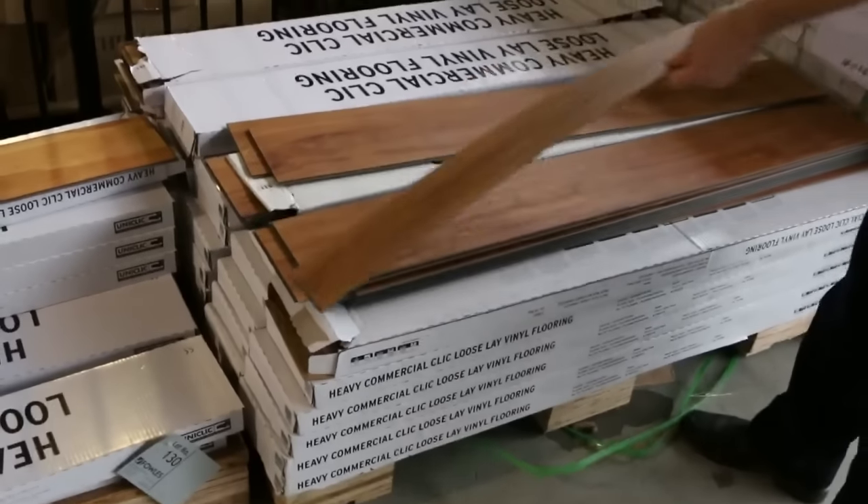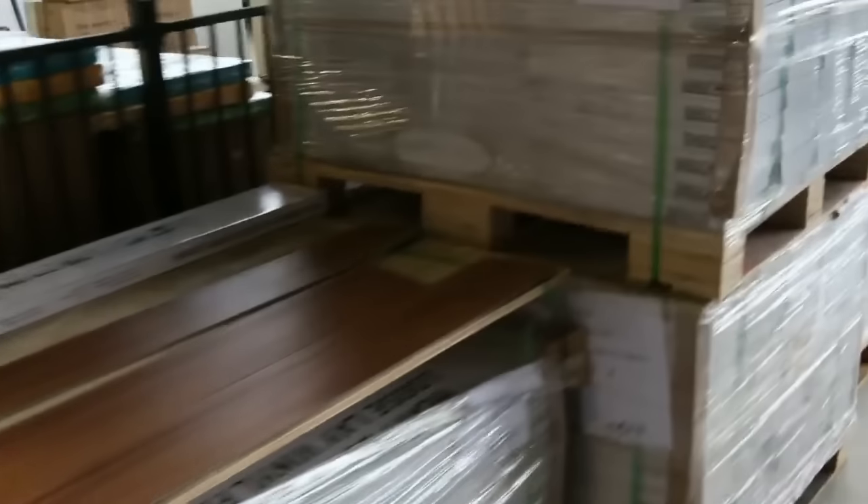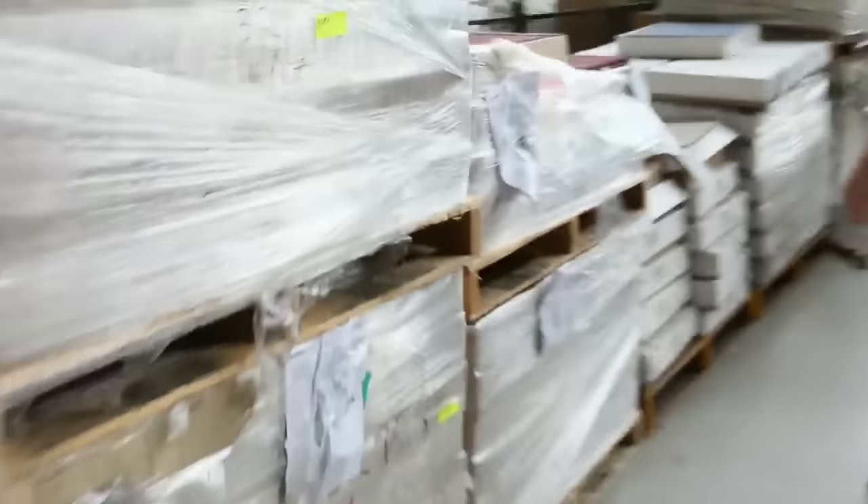All sorts of sizes, all sorts of colours there. Little bit of the vinyl planks left as well. These are about $40 a metre in the shops — you'll be looking around that $10 a square metre mark. Nearly all sold out now, so make sure you're quick and check your catalogue and grab some of those if you do want them.